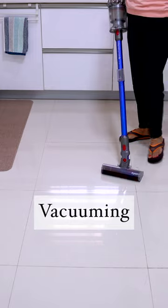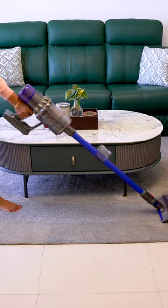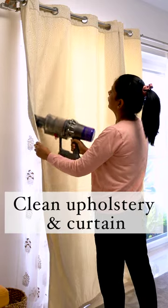Regular vacuuming is also essential to maintain a clean and healthy home, as it effectively removes dust, debris, and allergens and improves indoor air quality.